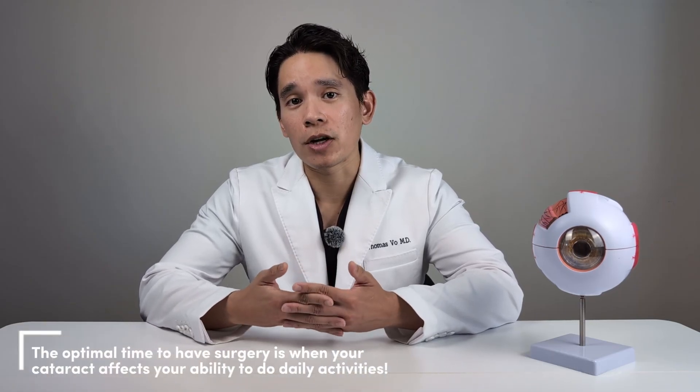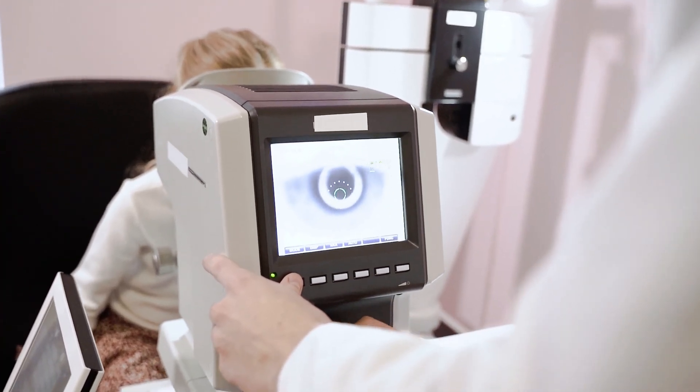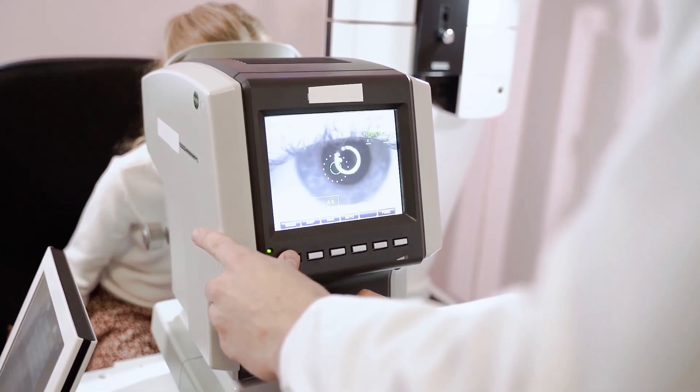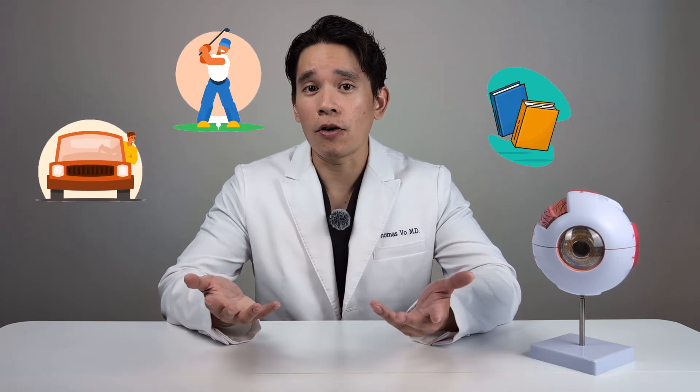Cataract surgery remains one of the most commonly and successfully performed procedures to date. You don't have to have surgery if you don't want to, as it's an elective procedure. However, your vision won't improve until you do. If you decide you're ready for cataract surgery, the next step is to come for your preoperative assessment. Your doctor will take multiple measurements of your eye, including the shape, length, and total refractive power, and evaluate the health of the retina. It's important to come with some idea about your refractive goals — a combination of your visual needs and lifestyle preferences. Your surgeon will ask specifically about activities you have difficulty with, whether it's reading, driving, or even golf, to help determine what type of lens is recommended for you.